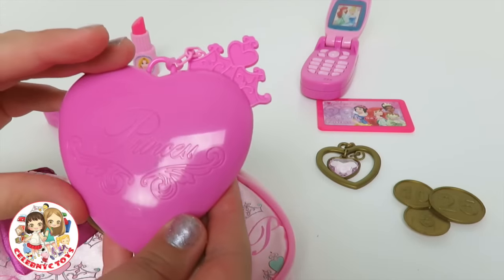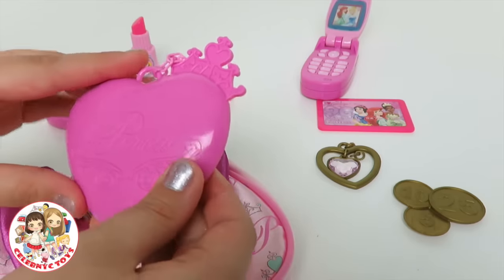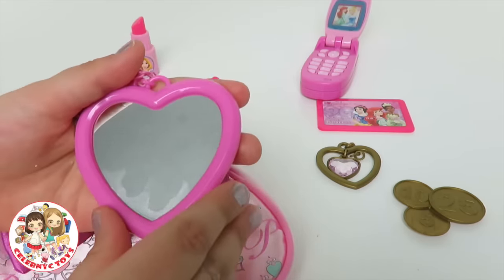There's also a little mirror that says princess. And here's the mirror.